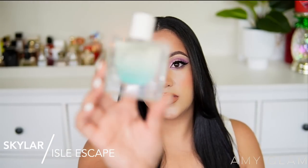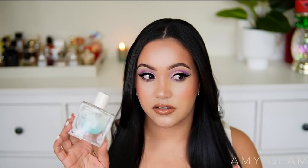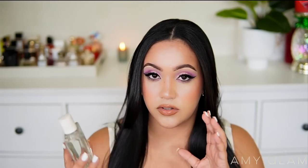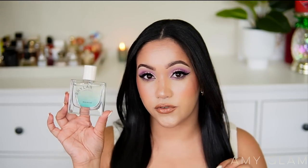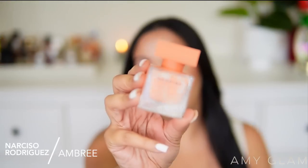Next I'm decluttering Skylar Isle Escape — such a cute bottle with beautiful summer vibes. I don't remember all the notes but I know it has cardamom, which jumps out when I wear it. It's a fresh, unisex, slightly salty fragrance. But again, it has salt and once it mixes with my skin it becomes very sharp and I just don't enjoy it. I prefer my other Skylar fragrances — this one just doesn't work on me.